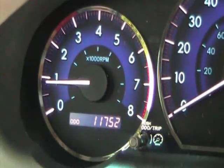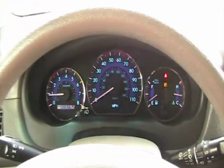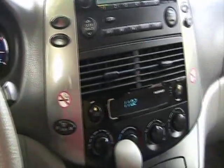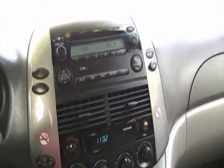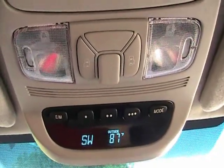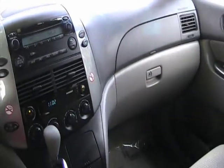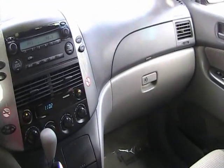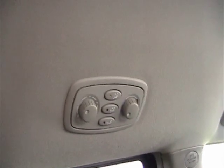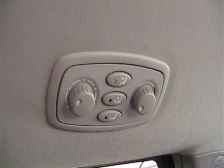This vehicle has 11,752 miles and is in like-new condition. It has power sliding door buttons on the roof and an information center. Very nicely equipped. It also has AC controls in the rear — a nice option for the rear passengers.